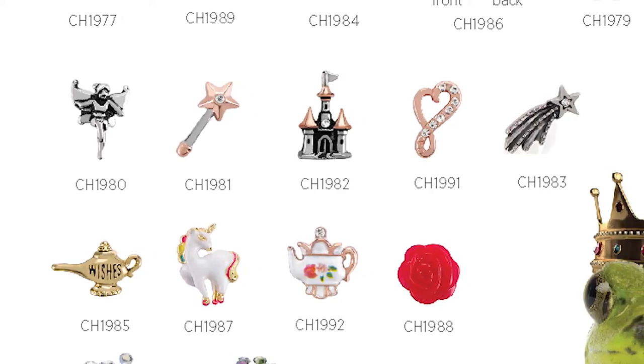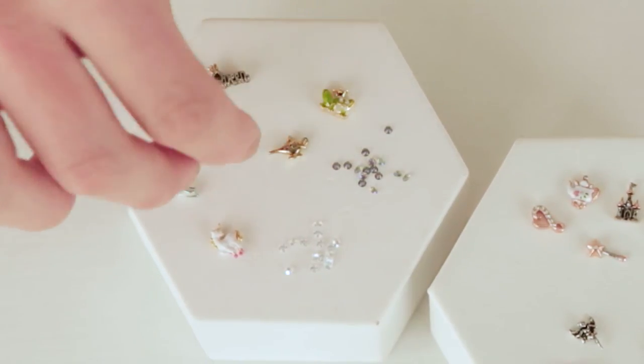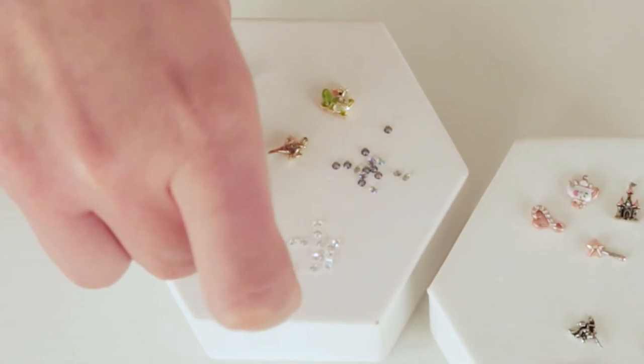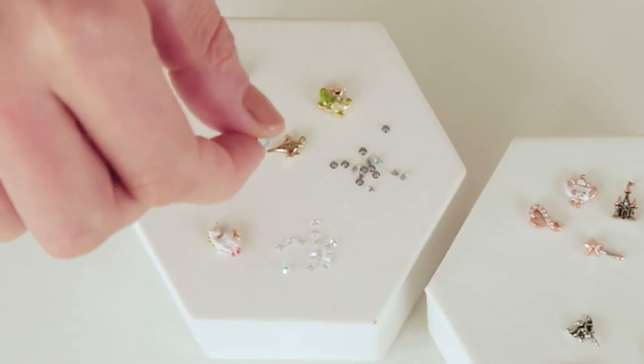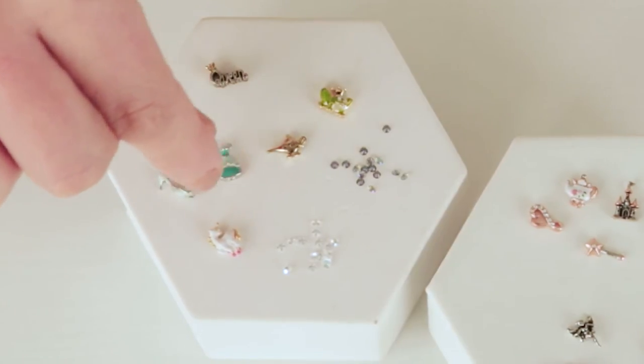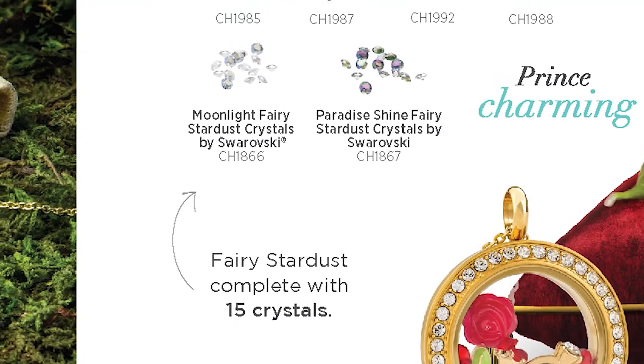We also have our adorable little princess story with the double-sided princess dress that flips over, so maybe one day you decide you're a pink princess and the other day you're an aqua/blue princess - it's up to you. And then the seasonal exclusive fairy stardust crystals by Swarovski.